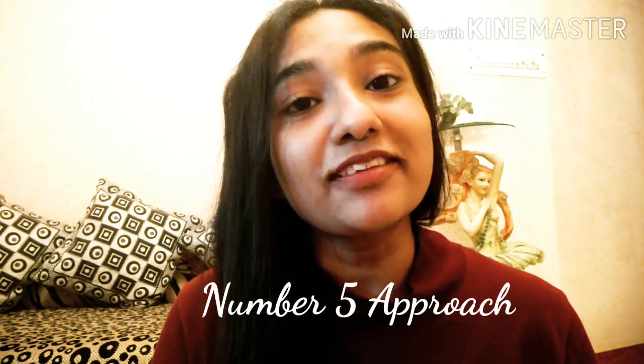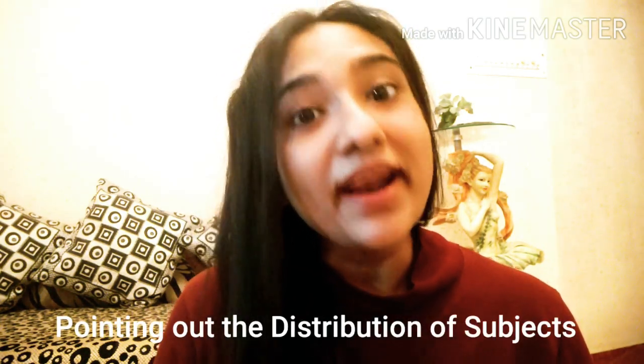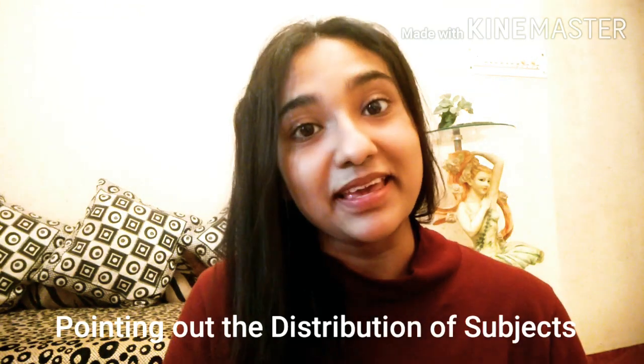Fifth and last but not the least: figure out the distribution of questions coming from each unit or subject in the question paper. Once you know how many questions come from each subject through your analysis, it will be a great success. What I used to do — and you can follow the same — is maintain a tabular form of my analysis, writing down how many questions come from each subject, so I could concentrate more on high-weightage subjects.